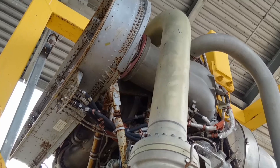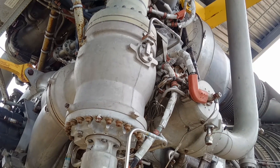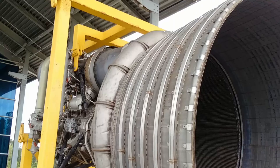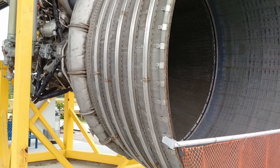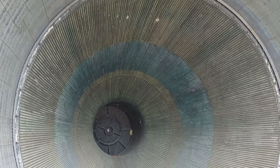This is the most powerful single chamber liquid fuel rocket engine that uses liquid oxygen and kerosene. This is an F-1 rocket engine located at NASA Infinity Science Center in Mississippi. This rocket engine has 1,522,000 pounds of thrust.